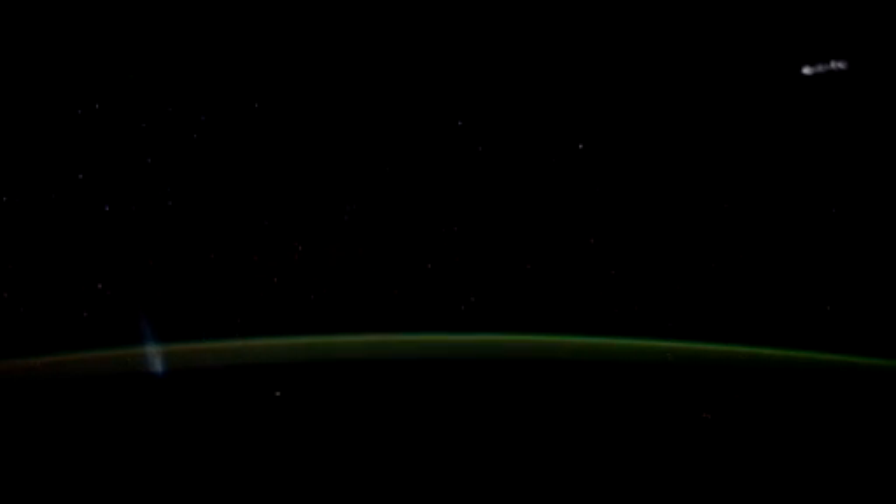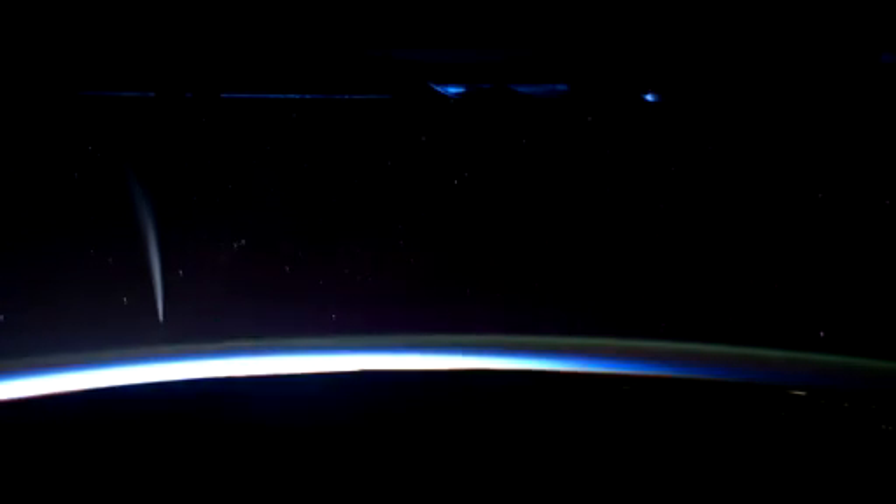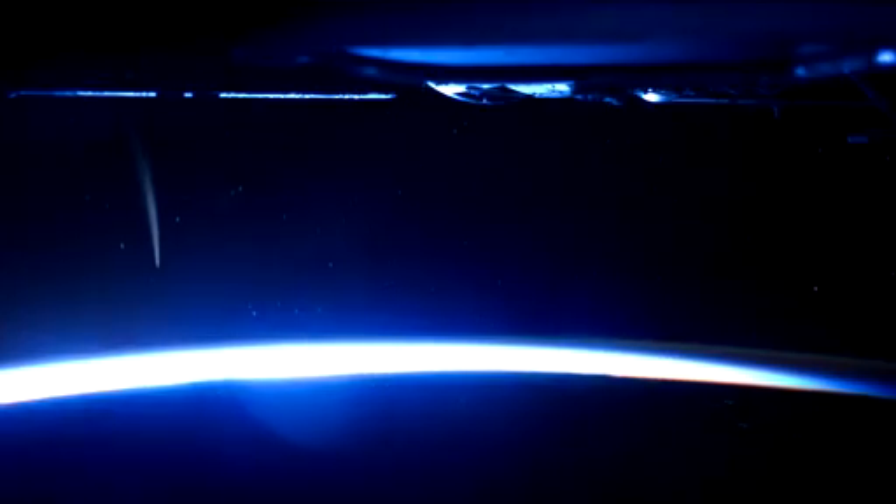Well, just recently the commander, Dan Burbank, found the Lovejoy Comet and got a great sequence on that. We can kind of build on things like that — maybe capture shooting stars, hurricanes, or anything really. It's a whole new vantage point that we can see these things from.